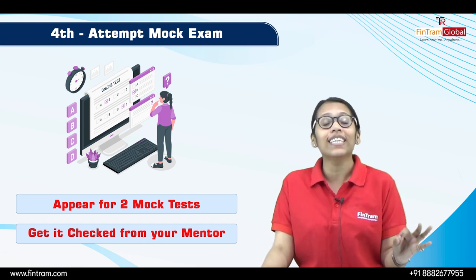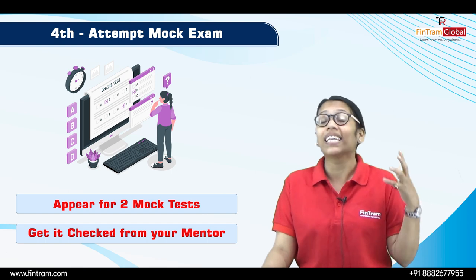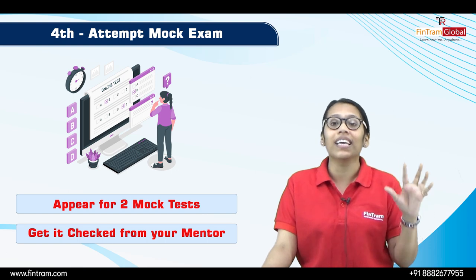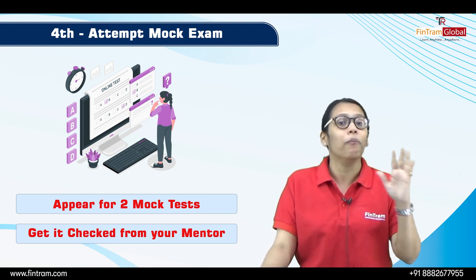At FinTram, I personally check the papers of my students and give comments regarding their performance. The main idea is to sit for mock papers before the exam.